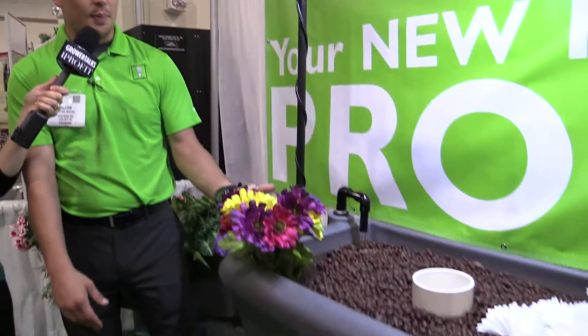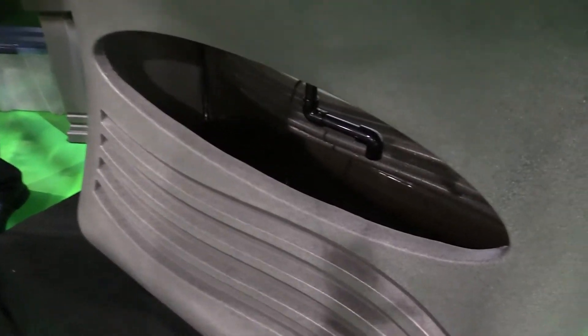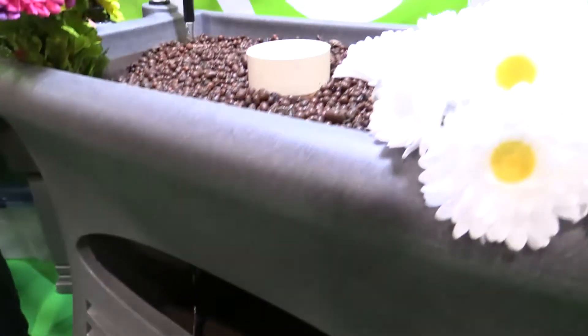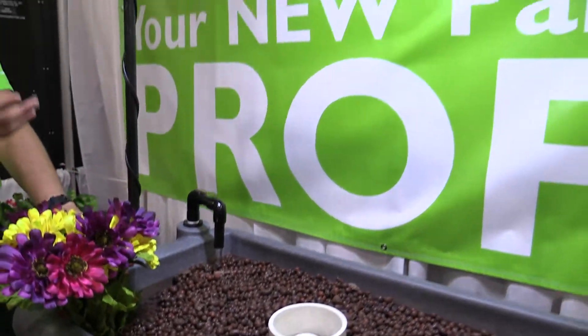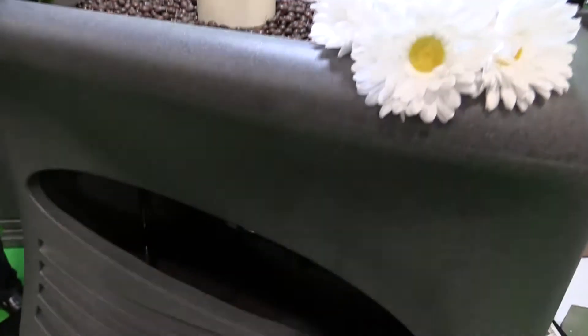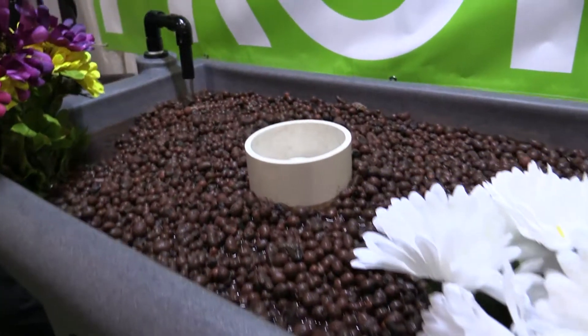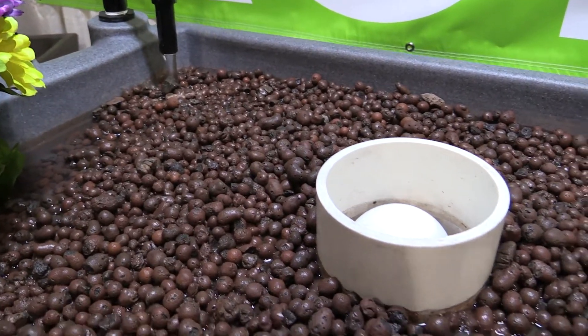I'm here with William of Good Ideas, and William is going to tell us about this aquaponic system. It is a full-feed system from the fish in the bottom to the plants up top. It's just like a cycle of life: the ammonia from the fish waste comes up, processes, and feeds your plants. The water drains back to the bottom where the fish recycle it. Pretty much the only things you have to do are feed the fish and pick the plants.